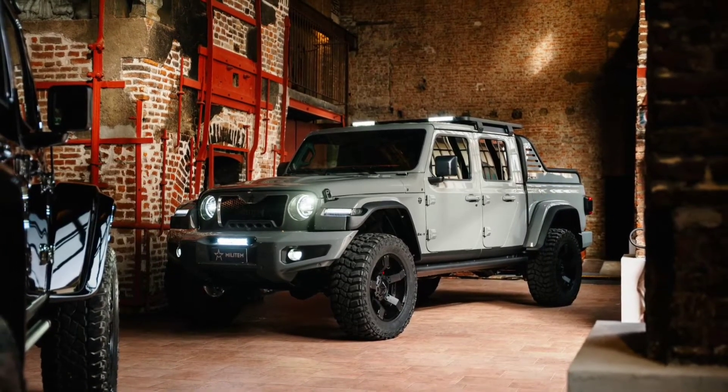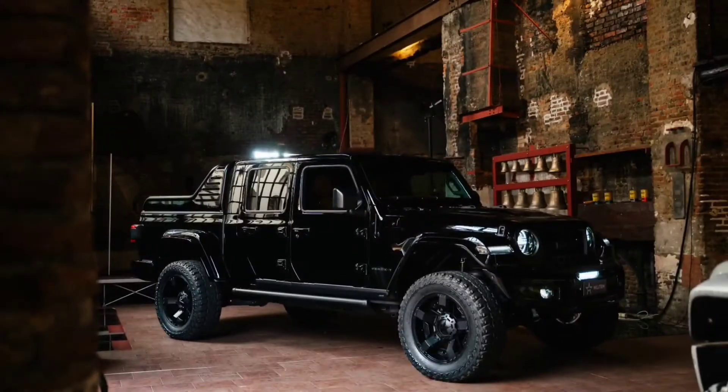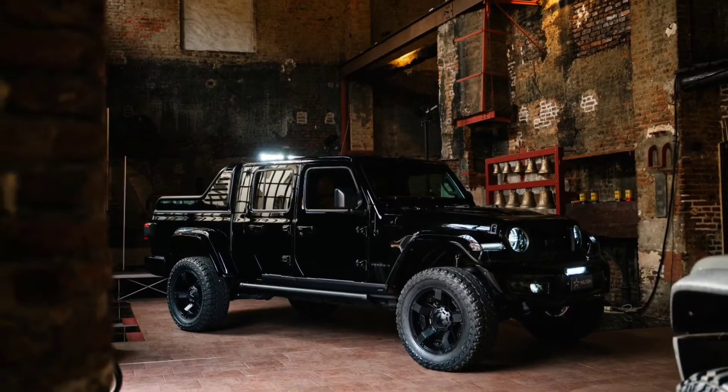Say hello to the MyLightim Ferroxti, a heavily modified Jeep Gladiator brought to life by Italian company MyLightim.